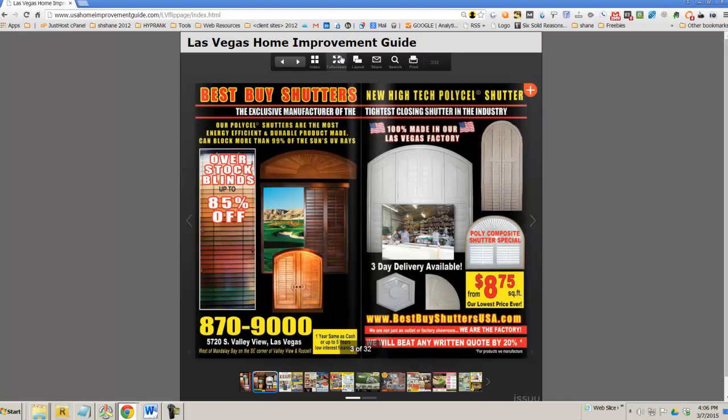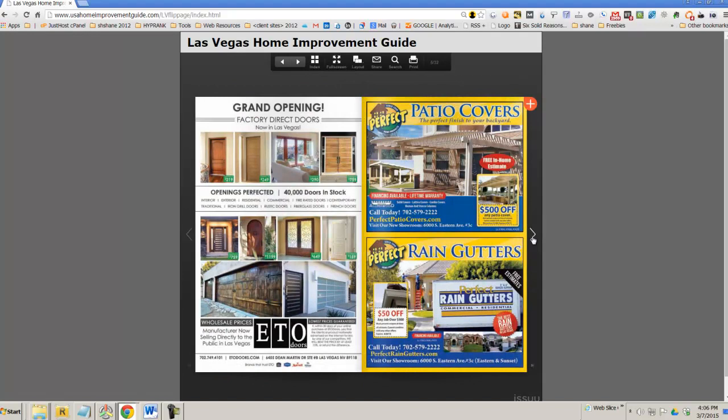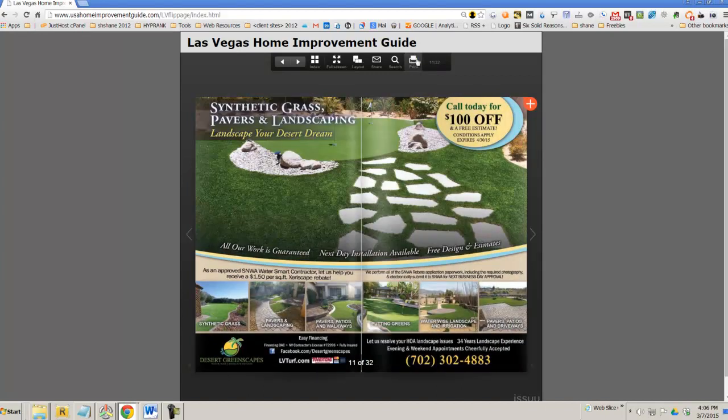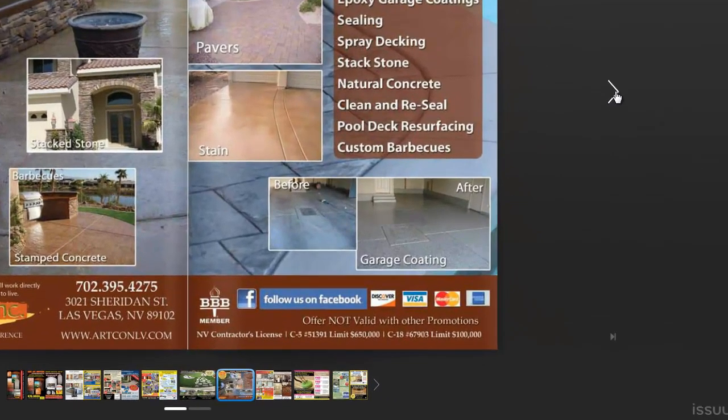They'll be able to flip through the magazine just like you see here. It's quite simple. They can actually print their pages out if they want to take them with them. They can share them with people. They can change the layout. They can change the view so you can blow the view up and now you're looking at a pretty nice full-size magazine.